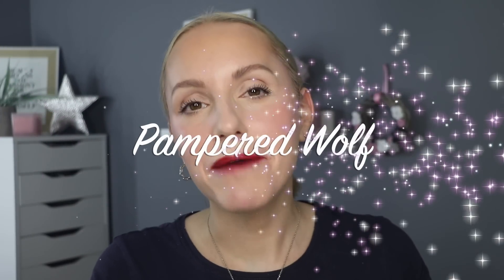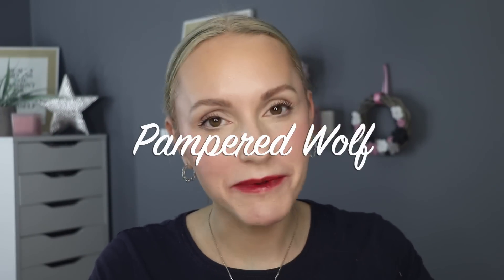Hi everybody, it's Gemma. Welcome back to Pampered Wolf. Today we are going to be taking a look at the brand new release from Charlotte Tilbury. These are the brand new Charlotte Tilbury Tinted Love Lip and Cheek Tints. There are five to choose from.